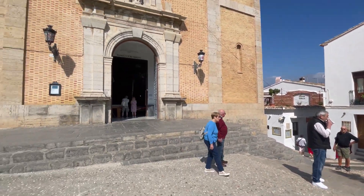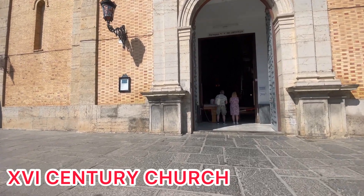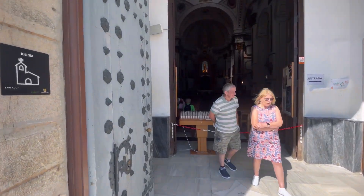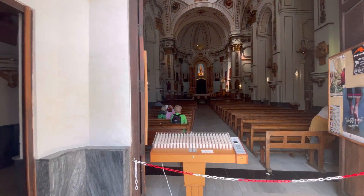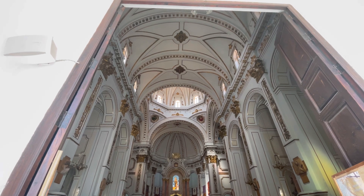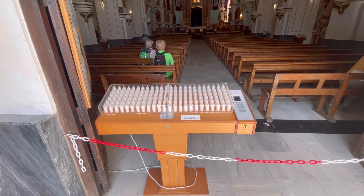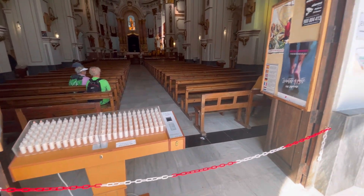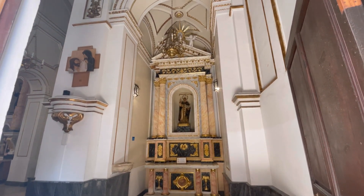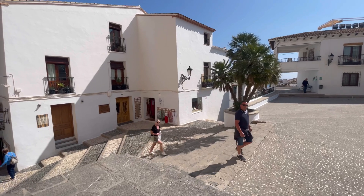Some more little balconies with gorgeous views. You can also enter the church — it's free of charge. I won't film much inside out of respect, just a tiny bit so you can see it. You can leave 50 cents here, and digital payments are also accepted. Let's go back outside — we need to show a bit of respect since it is a church.